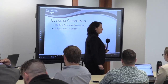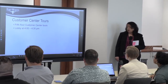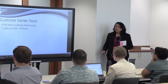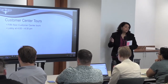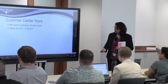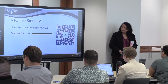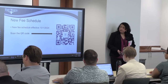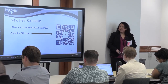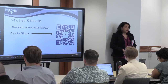Some of you were able to join one of our tours to introduce you to the Fifth Floor Customer Center. We will offer two more tours later today — if you missed it initially, you can stick around till four. Also, just a heads up: the city is implementing new fees that will go into effect tomorrow, October 1st. There's a QR code here that will bring you to the fees so you can get an idea of what those new fees look like.